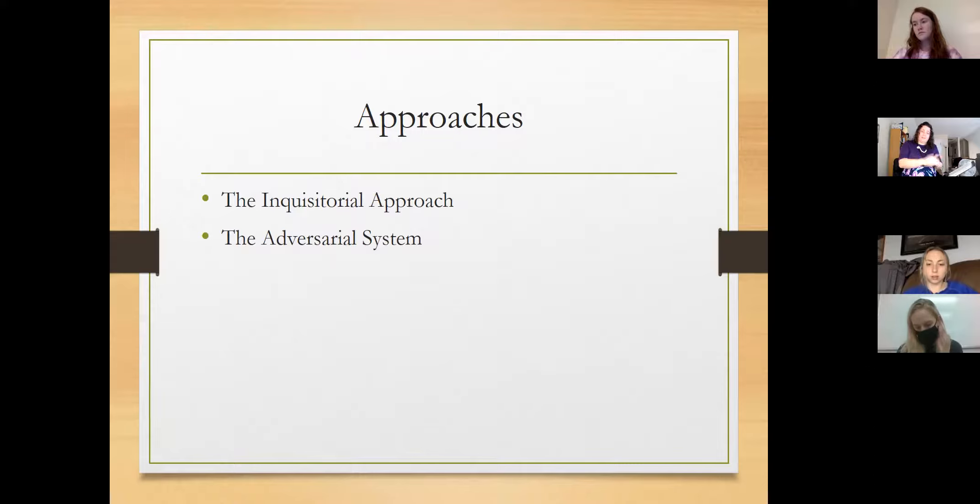There is criticism of the adversarial system — the biggest one is that it creates a competitive atmosphere where you're trying to win for your side, which can distort the truth rather than actually find it. But adversarial systems have been shown to lead to less biased decisions, decisions are more likely to be seen as fair by the parties in dispute, and participants have plenty of opportunity to present their own version of the facts. That said, we fully recognize it doesn't always work that way.